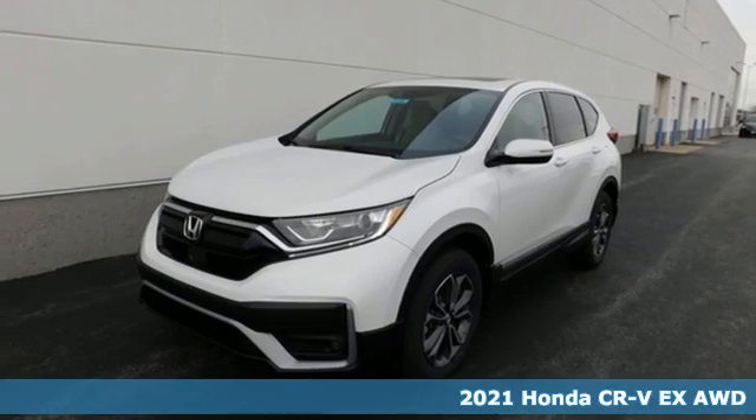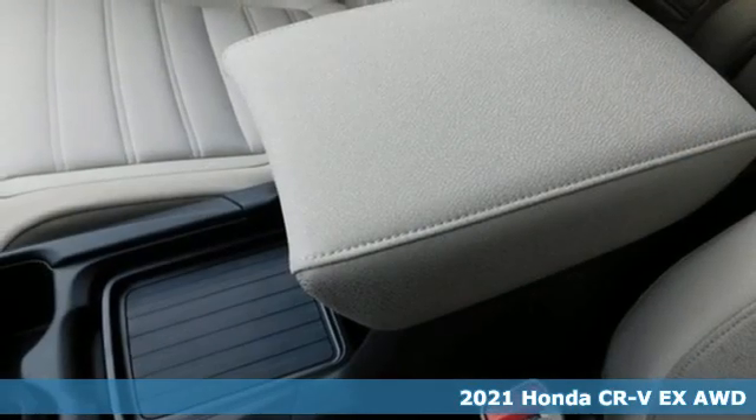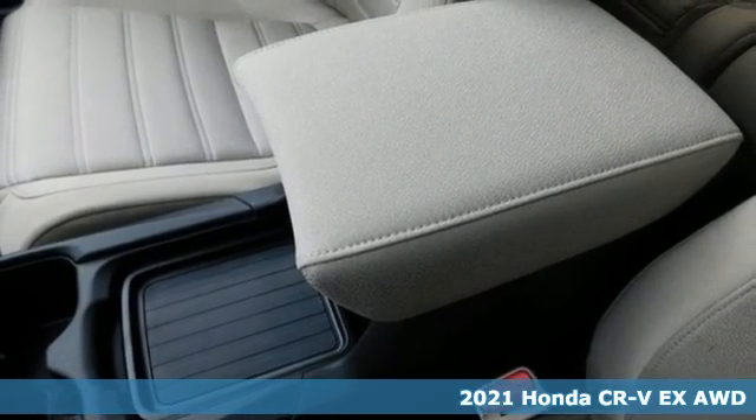It's a new 2021 Honda CR-V. Capability without compromise isn't a dream, it's a CR-V.